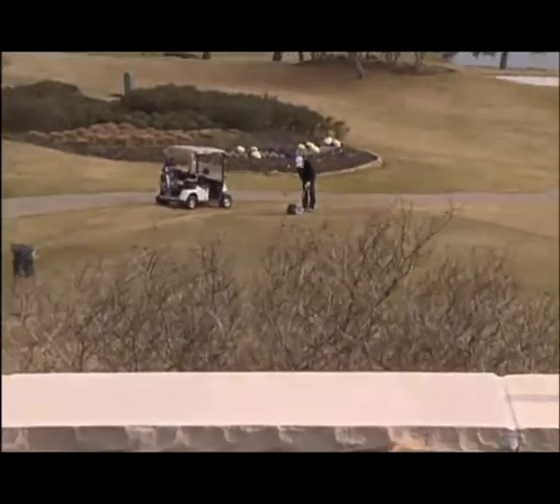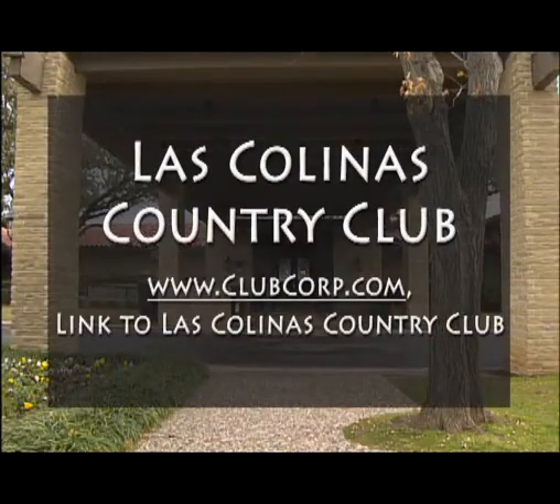This is Kathy Whiteman reporting. To learn more about the club, visit the website clubcorp.com and follow the links to Las Colinas Country Club.